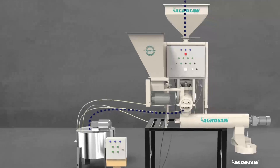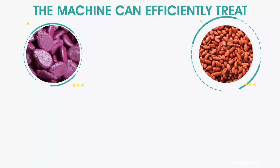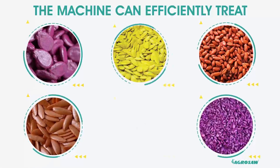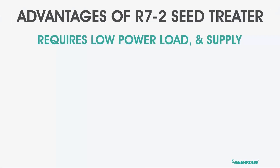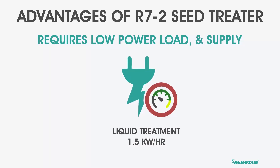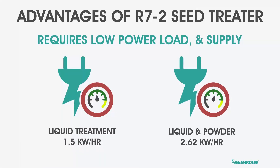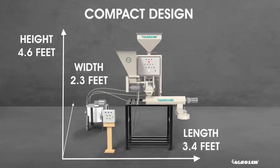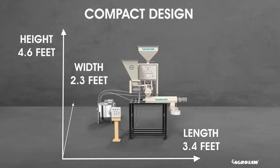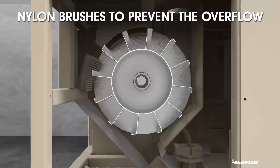The machine automatically stops and restarts in coordination with the seed flow and chemical from the reservoir. The machine can effectively treat seeds of cereals, corn, peas, soya bean, rape seeds, cotton seeds, sunflowers and many more. Advantages of the R72 seed treater include power consumption: 1.5 kW/h for the liquid treatment system, and 2.62 kW/h for the liquid and powder treatment system. The machine requires low power load and supply, and requires less space for installation, and can be conveniently mounted over a storage bin or supporting structure.